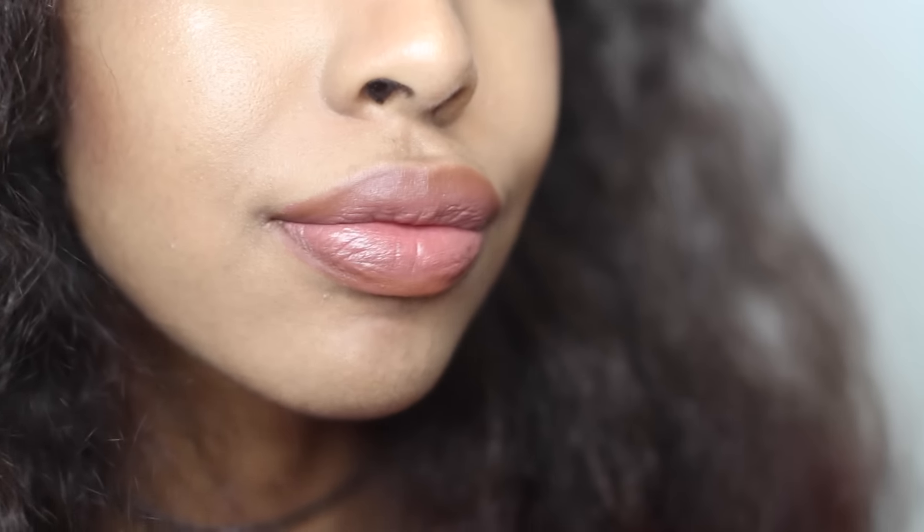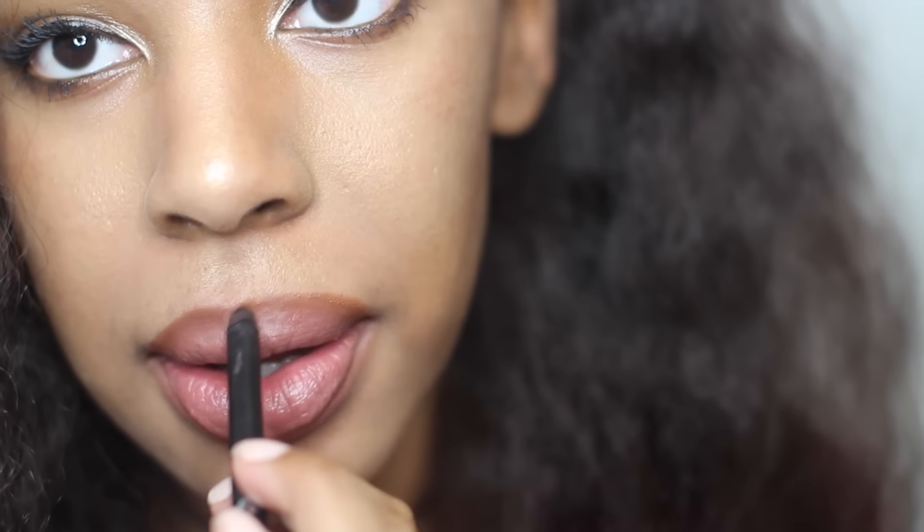I bought three Kylie lip kits, each coming with a liner as well as the liquid lipstick. The first one I bought is Dolce K — I have to say this is like my new favorite nude lipstick, even as a fake. I was so freaking impressed. The lip liner is not right for my skin tone though — it doesn't even show up on my lips, so it's useless.